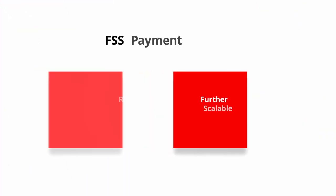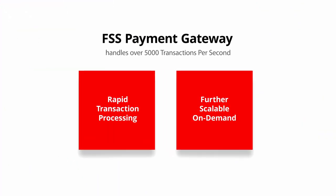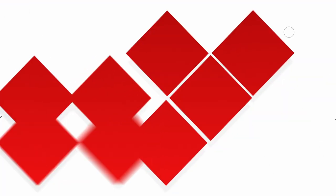Together, FSS Blaze and FSS Payment Gateway create an ecosystem that is highly efficient and provides an unparalleled payments experience. FSS Payment Gateway boasts of rapid transaction processing, handling over 5,000 transactions per second, and is further scalable on-demand. This ensures unmatched efficiency and seamless scalability for peak performance.